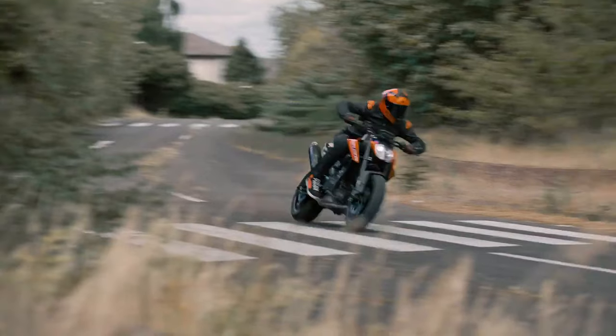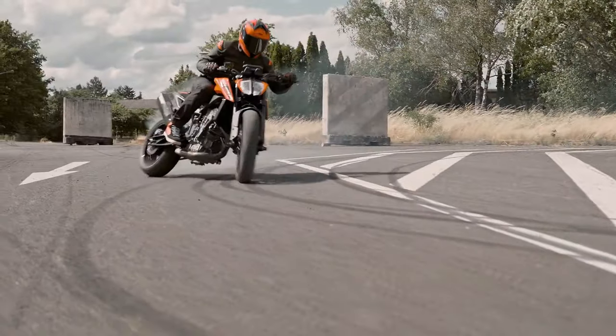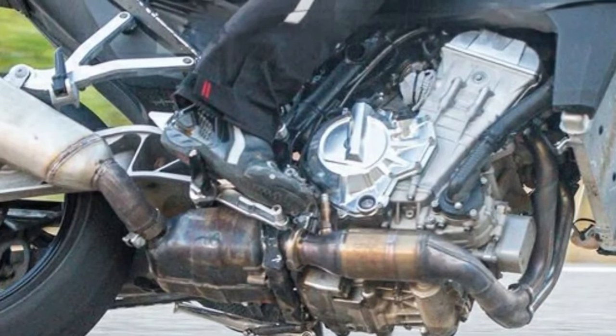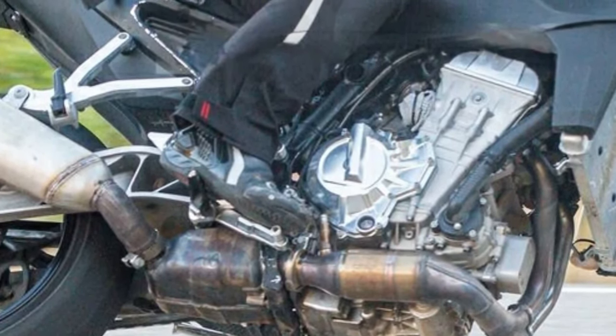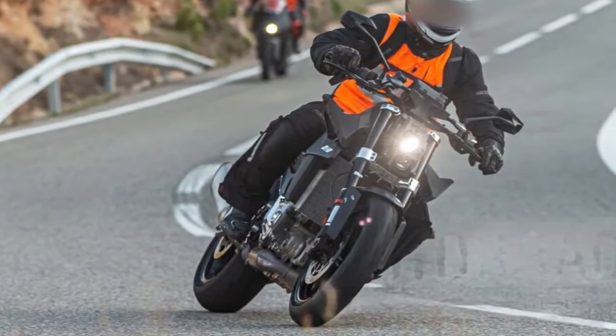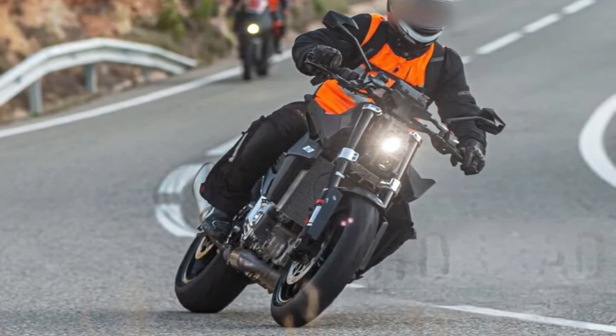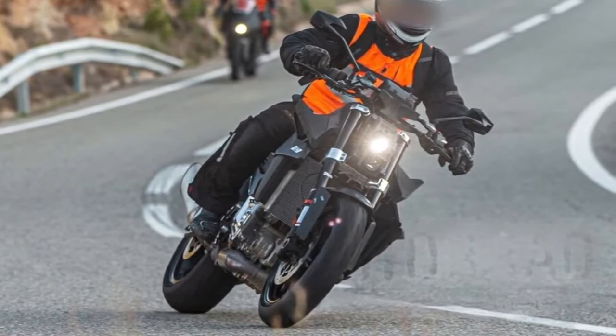So undisguised in fact that the rider is actually wearing a rather nice looking set of leathers and helmet that matches the bike. The test mule depicted in these photos is largely black and white in color scheme with small splashes of KTM's signature orange on the front fork, as well as the piping around the pair of soft panniers located at either side of the tail.